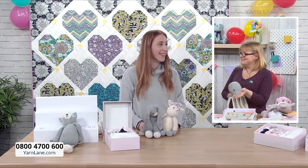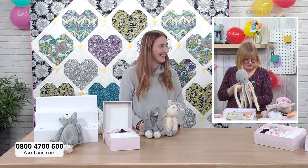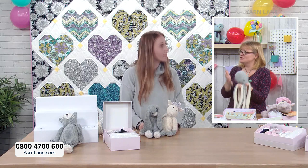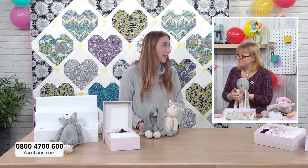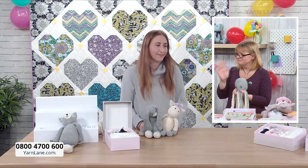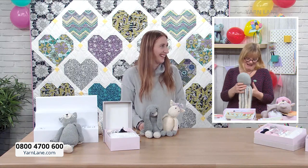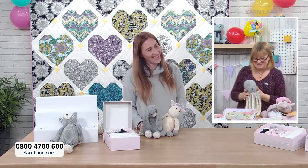Thank you so much, Carrie - that really explained it so well. I've learned loads! It's been brilliant to have it unpicked and shown how you do it. The patterns are written so nicely - don't be afraid, you just need to be able to knit and purl. Some of them you don't even need to purl at all.